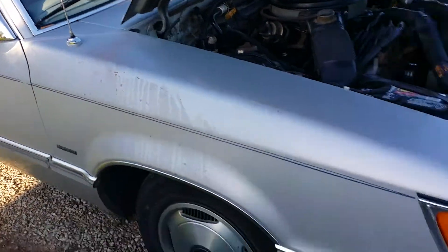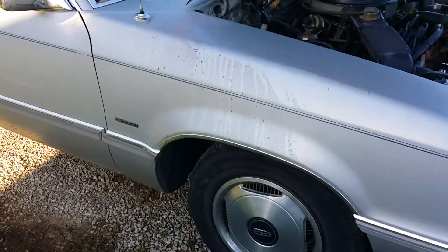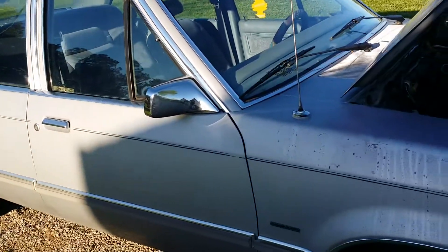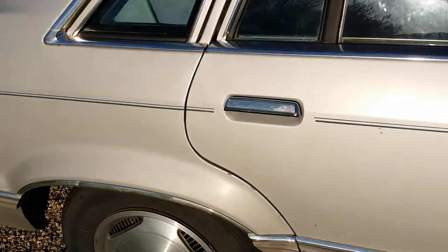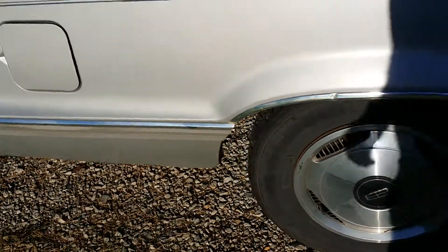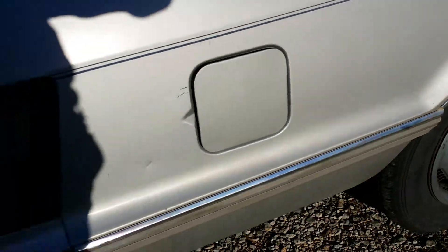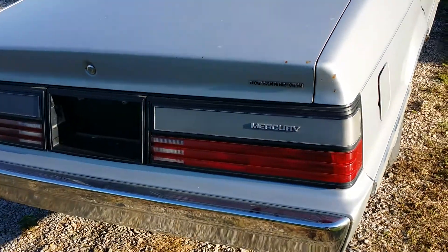Got a little bit of dirt on the front fender, got the original Mercury hubcaps — nice four-door. We've got nice blue velour interior. Look at that, no rot on the fender wells. Little ding in there — okay, that's a bad thing. We've got one on the other side. Plastic is all good. It says EFI right there.